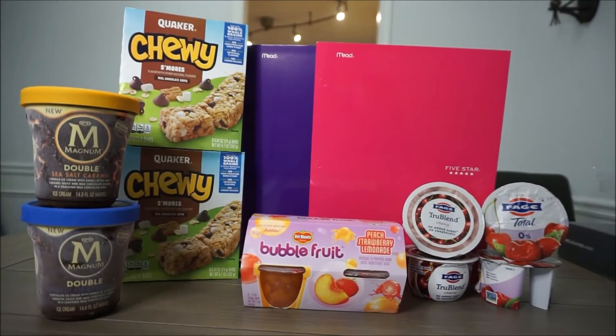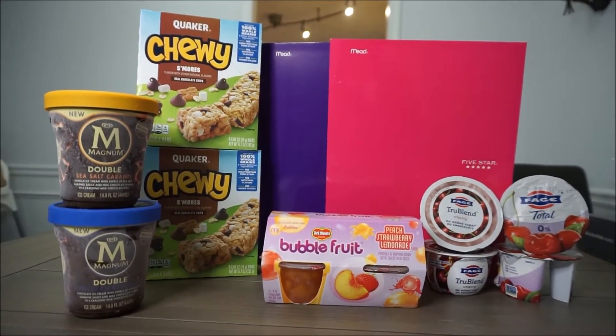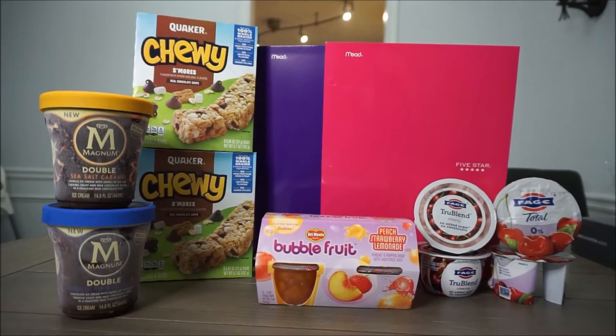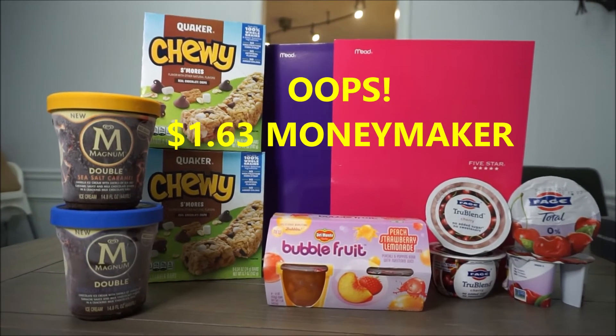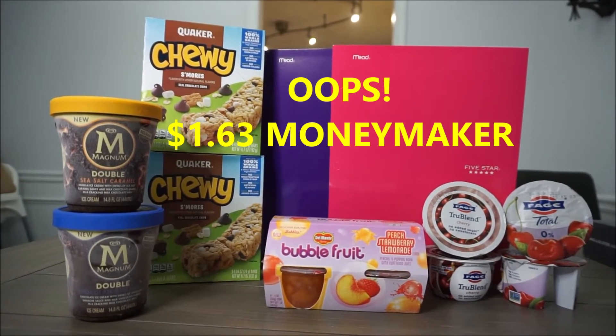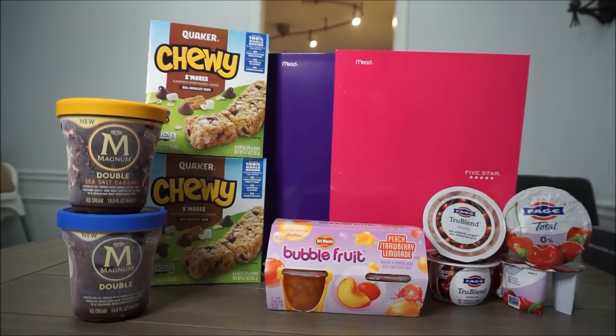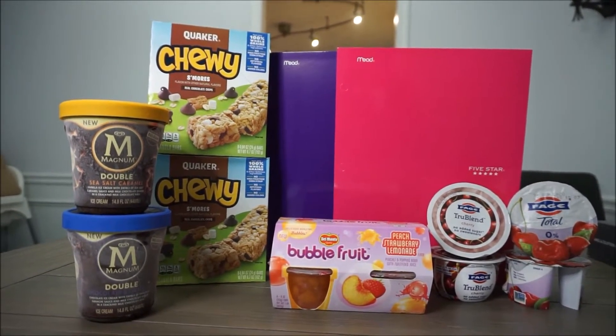Hey guys, welcome back to my channel. In today's video I went to Kroger and got a couple of items right here that you see, and my total ended up being a $0.63 moneymaker. If you want to see how I did that then please keep watching and don't forget to hit the like button and subscribe to my channel.